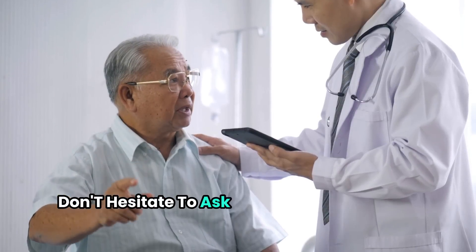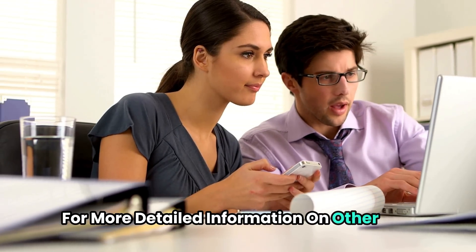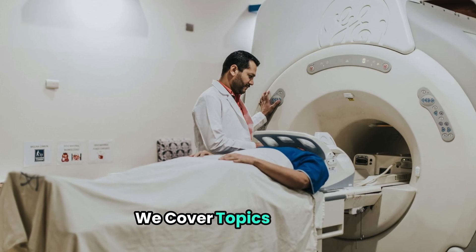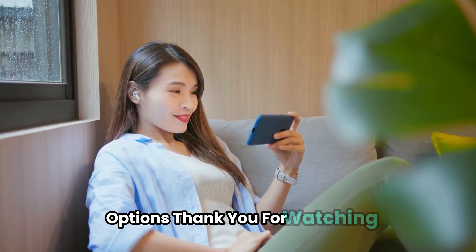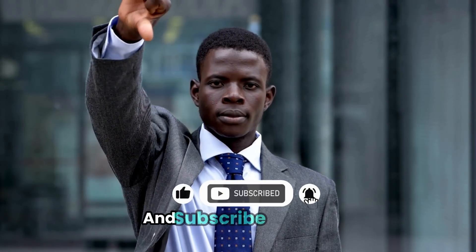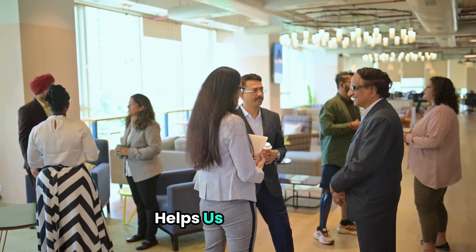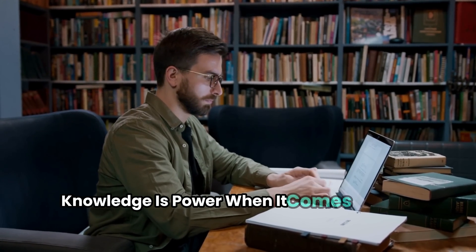Don't hesitate to ask your doctor about the pros and cons of each test for your specific situation. For more detailed information on other non-invasive liver tests, check out our other videos on this channel — we cover topics like MRE, shear-wave elastography, and various blood tests. Thank you for watching. If you found this information valuable, please like, share, and subscribe for more insights into liver health. Remember, knowledge is power when it comes to your health.